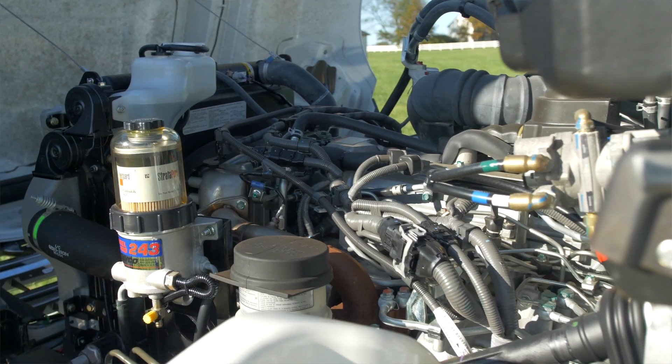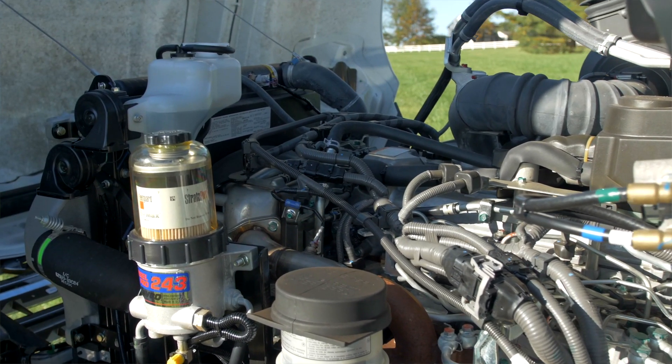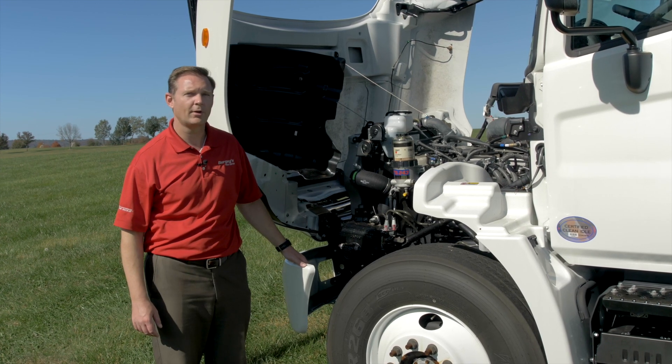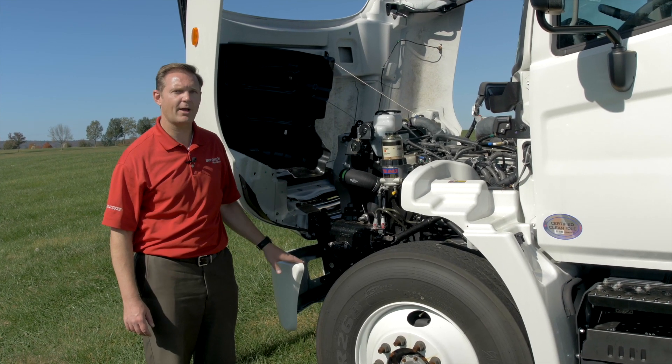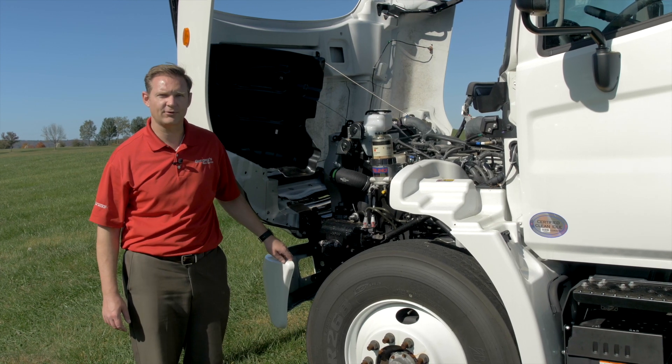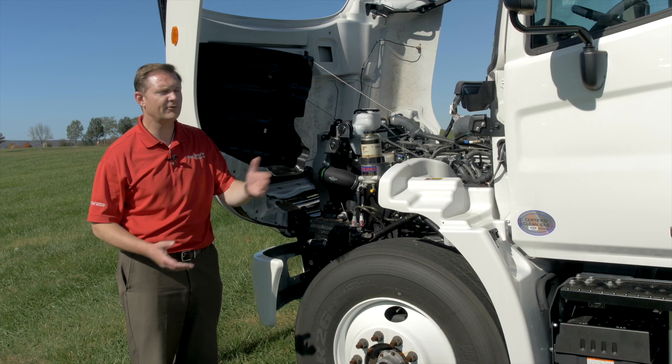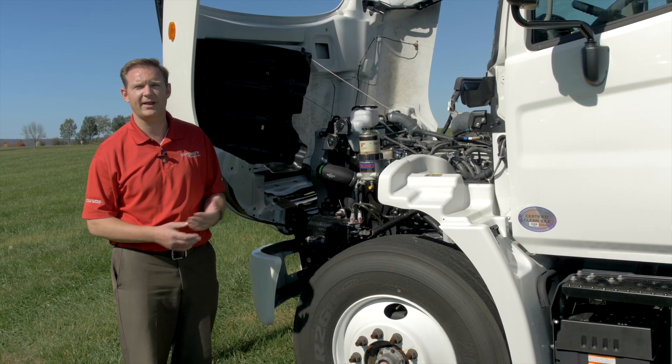Starting underneath the hood, here we have the J08 engine. This is a 230 horsepower engine with 520 foot-pounds of torque, or it could be upgraded to a 260 horsepower engine and 660 foot-pounds of torque. That's going to give you plenty of power to move your load while still being one of the most fuel-efficient engines in the industry.